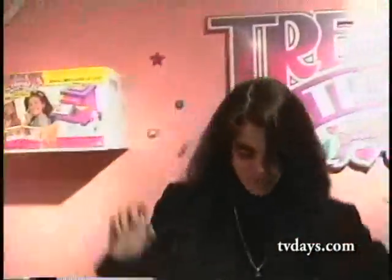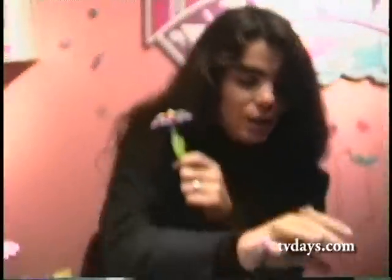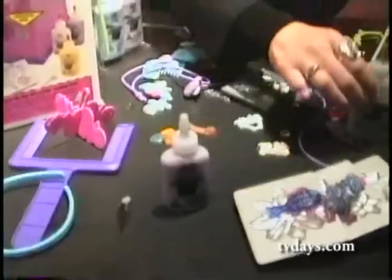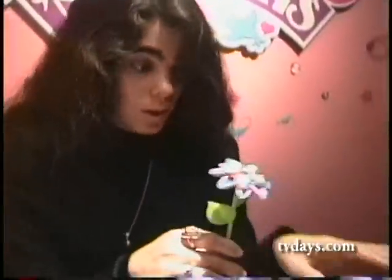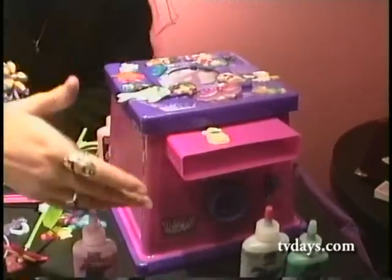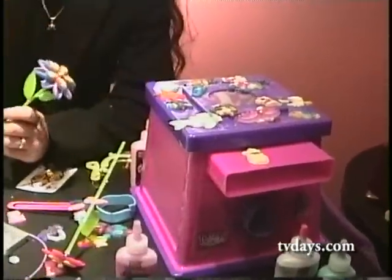Hi, how are you? All right, yourself? Great. How many times have you done this today? About a million. We have the Treasures and Trinkets Boutique, which has been a sellout success for the past two years. Children make their jewelry treasures with Glamour Goop and Glitter Goop. Here's my creation — there it goes right in.